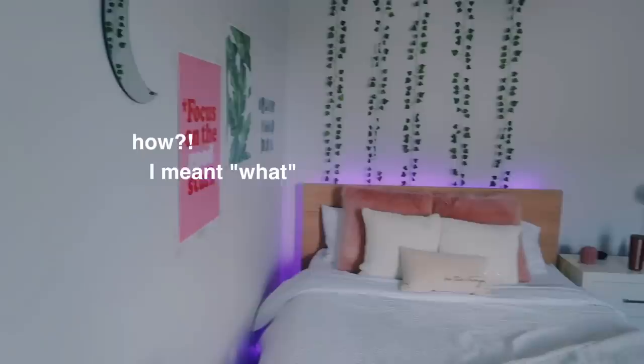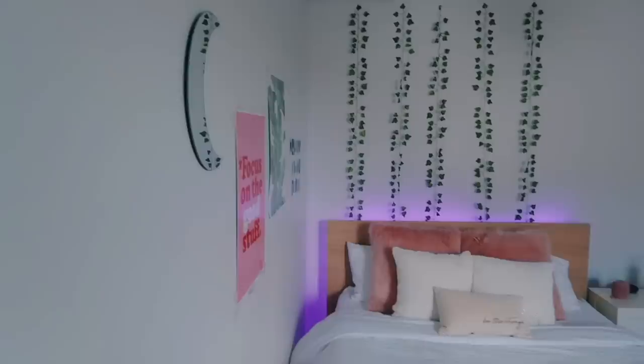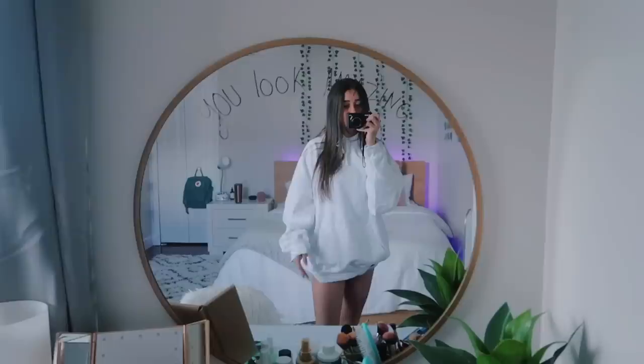I already showed you guys how my room looks like in the intro, but I'm just gonna show you guys again just in case you forgot. Also I changed — yeah, I felt a little — I don't know the word. So we're gonna start off with this side of the room.